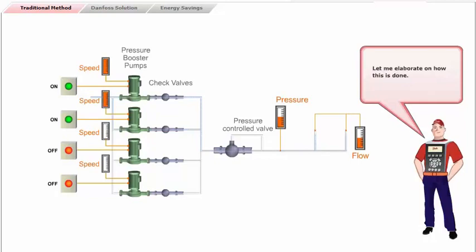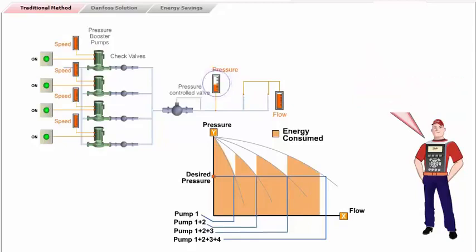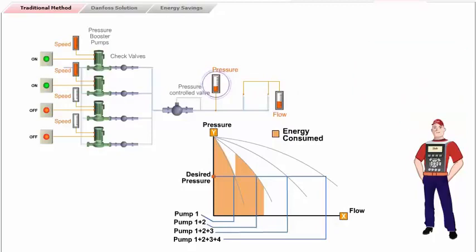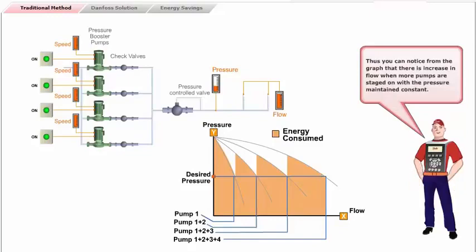When the requirement of water increases, additional pumps are staged on to meet the desired flow requirement, thus maintaining a constant pressure. Similarly, when the requirement of water decreases, the pumps are staged off according to the desired flow needed, thus maintaining a constant pressure. The graph shows the sequence pumping operation — you can notice that there is an increase in flow when more pumps are staged on, with the pressure maintained constant.